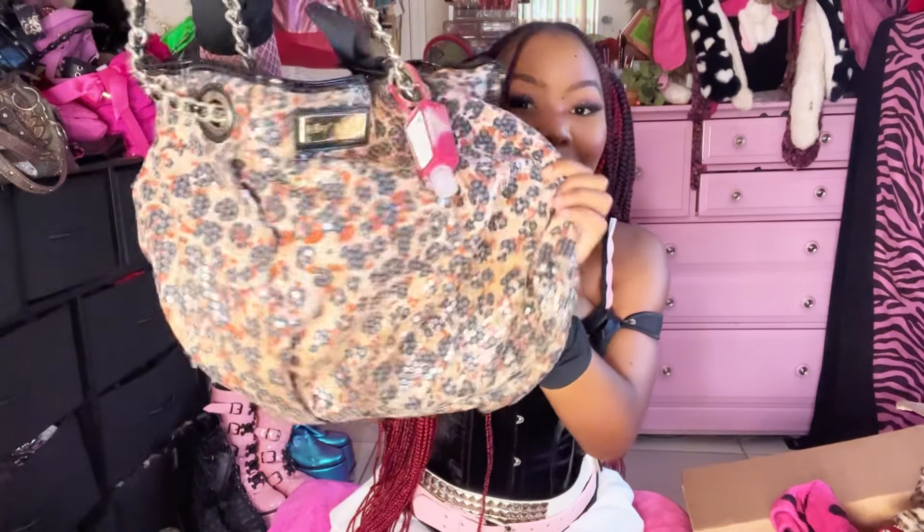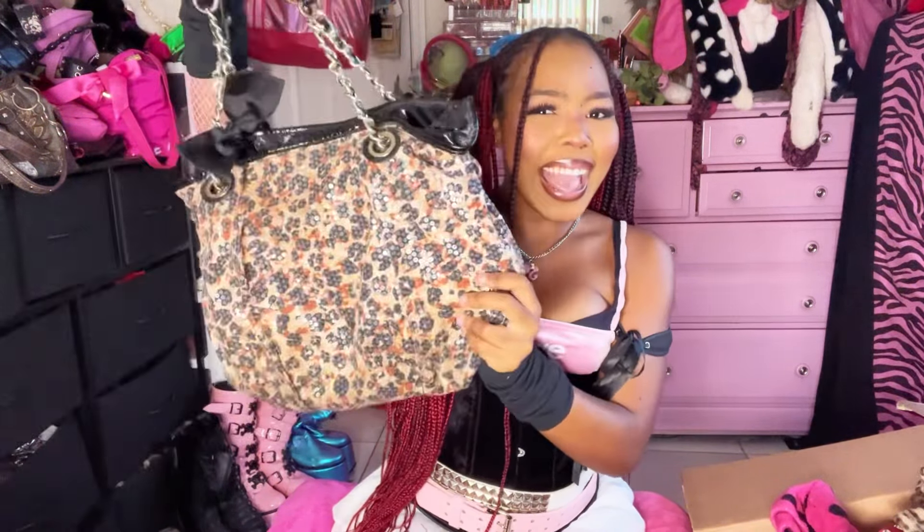One thing about me — I love a good purse. So when I saw this Betsy Johnson sequin cheetah print bag, I had to grab her.